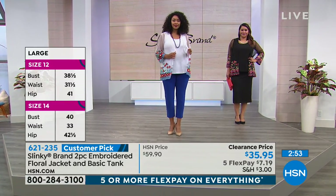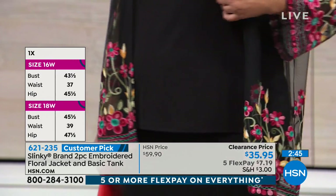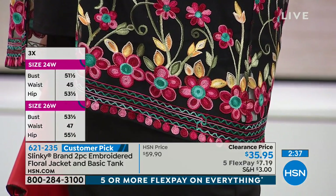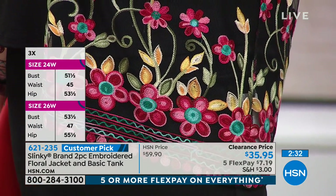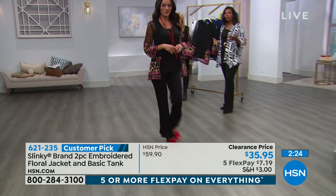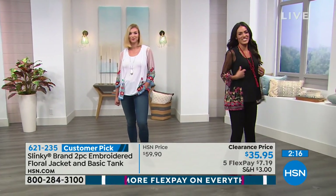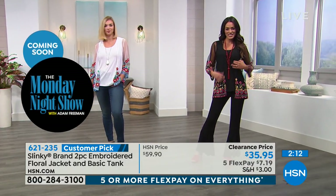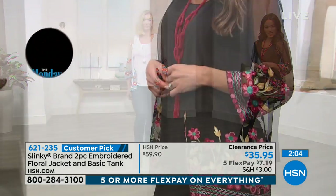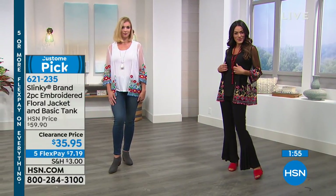This is absolutely breathtaking. This is the only time we've ever done an embroidered jacket with all the embroidery at the sleeve and at the bottom, and you're getting that second piece with it. These became a customer pick even at a higher price — now they're just a must-have. If you're wondering how to care for it, you can wash these at home — no need to take them to the dry cleaners. Wear it and look amazing, and you have the tank to wear with everything else in your closet.